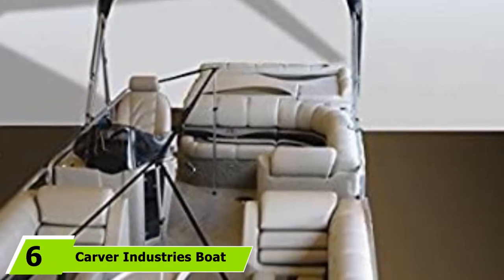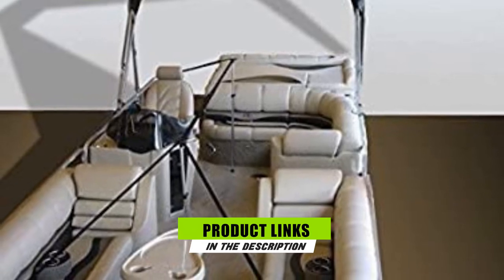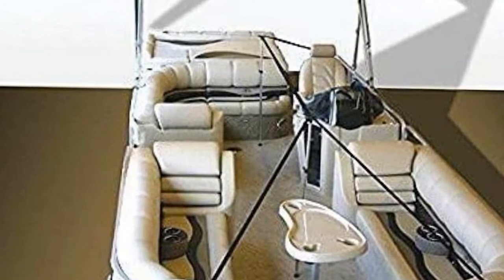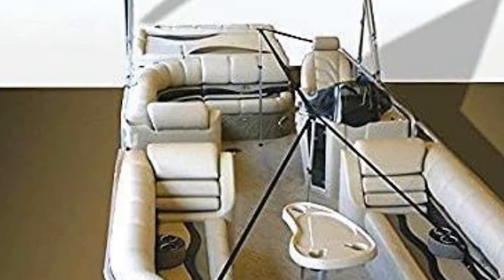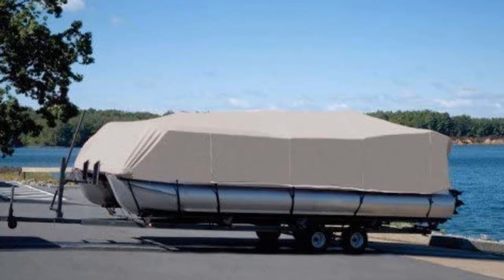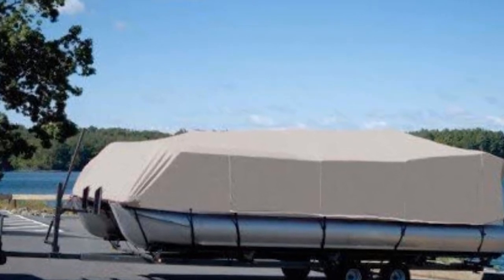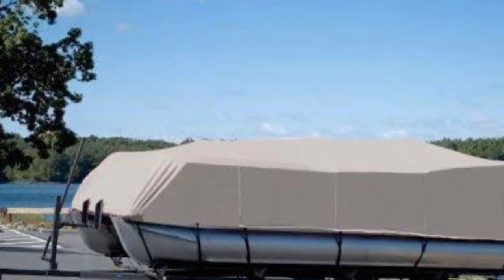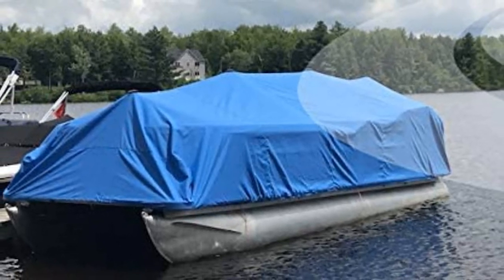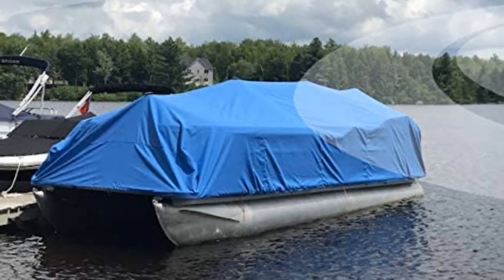Next at number six, we have the Carver Industries Boat Cover Support System. Installing this support system for pontoon covers is reasonably straightforward. The kit comes with two adjustable support poles, and the installation process is quite similar to setting up a tent. There's also an instruction manual included for those who have trouble assembling the system. The poles extend from 40 to 70 inches, making the system ideal for fairly large water vessels, though it may not be the best choice for smaller boats. It does its moisture-wicking job well, effectively sliding snow and water to the sides to prevent pooling.